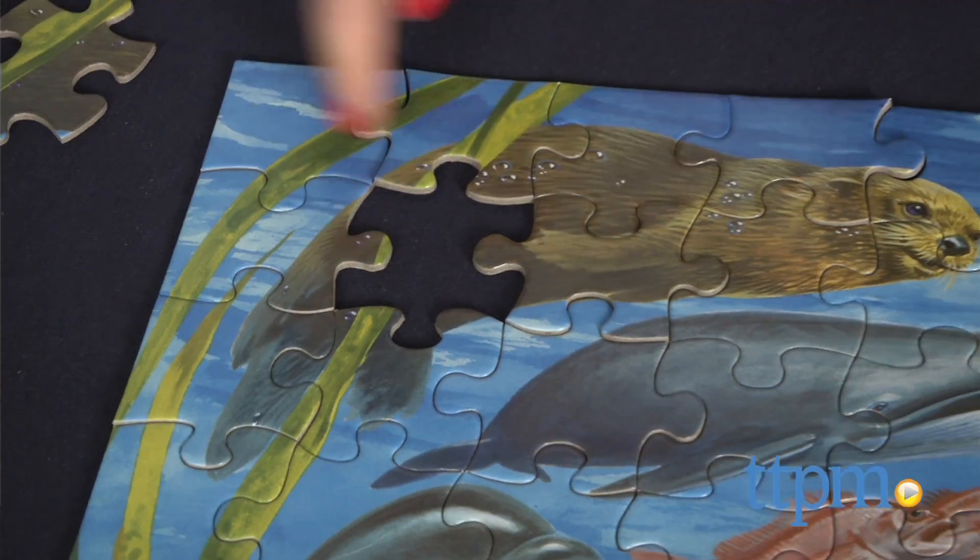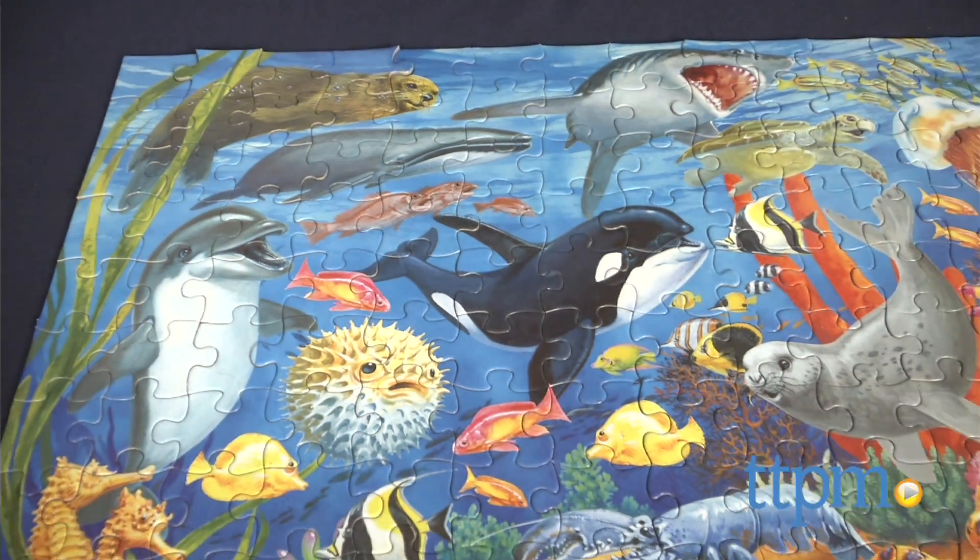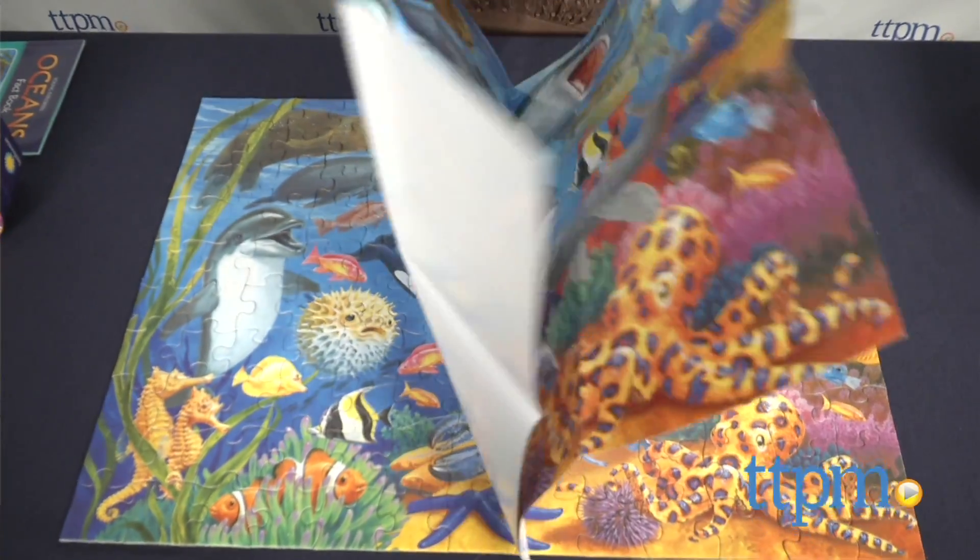When completed, the floor puzzle measures 24 by 18 inches and features an underwater scene of colorful marine life. The accompanying poster has the same image.